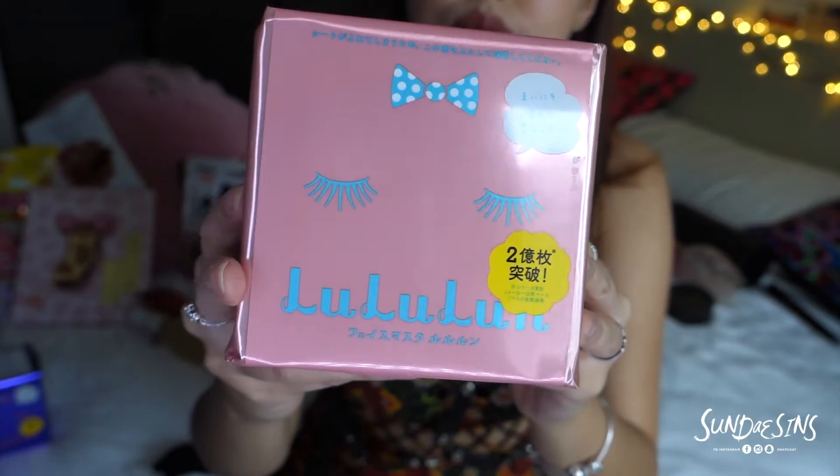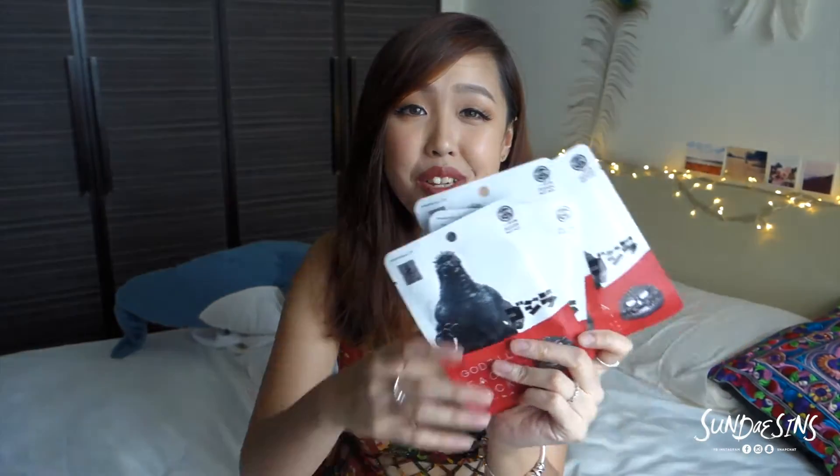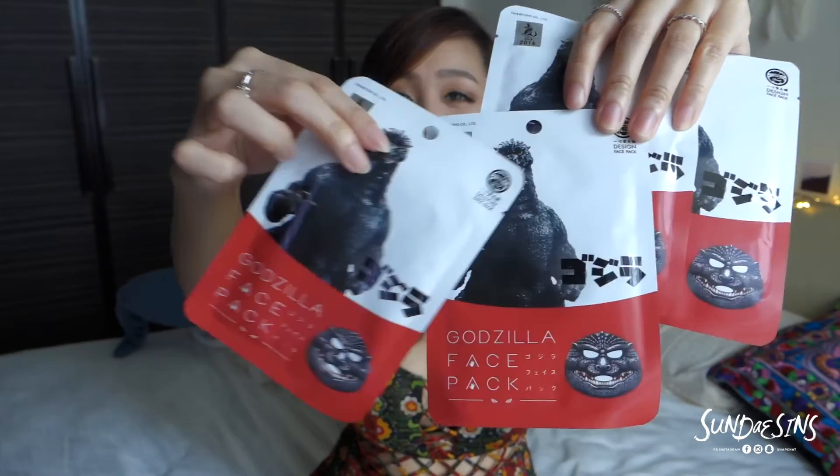Moving on — Japanese girls like to do one thing almost every day: they like to use face masks. This brand Lululun has been number one since 2014. There are 32 pieces in one pack; it comes in a box and you tear it out — there are sheets of masks coming out. Next thing which is famous is all their crazy character masks. I bought tons of Godzilla masks because I think they are just so cute.